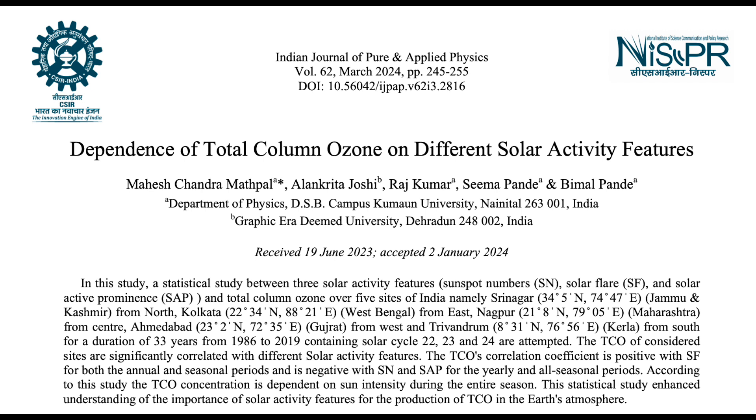Up next, we're looking at yet another paper on solar forcing of total column ozone. Often these papers focus on how the particle flux from the sun destroys ozone, but this one also hits the photoionizing production, including during solar flares.